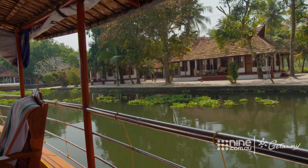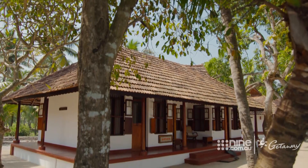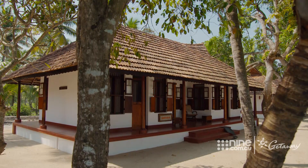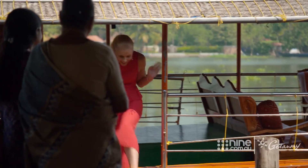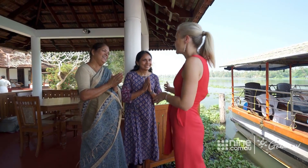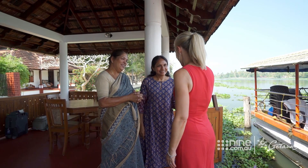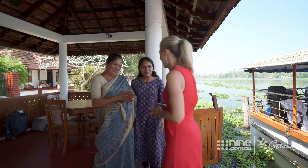Set amongst all of this natural splendour is Philip Kutty's Farm — a family-run homestay, cooking school and working farm. Namaskara. You live in paradise. This is so beautiful. Can I have a look around? Yes, of course.